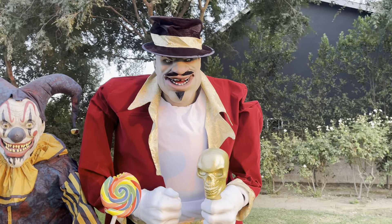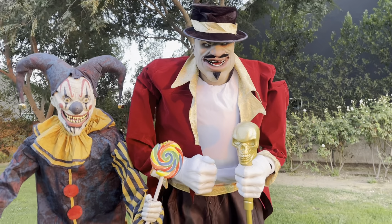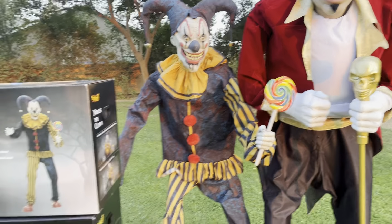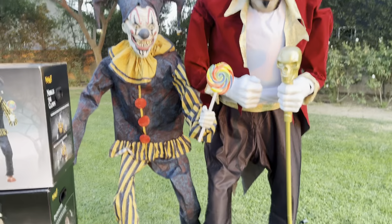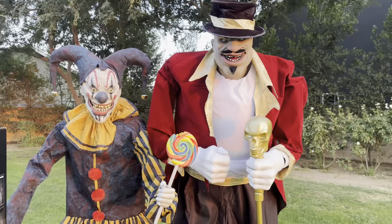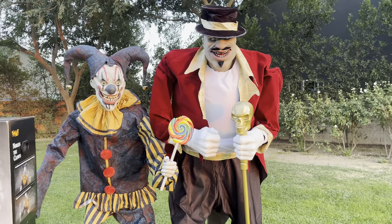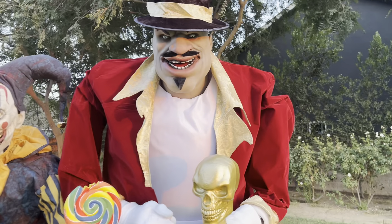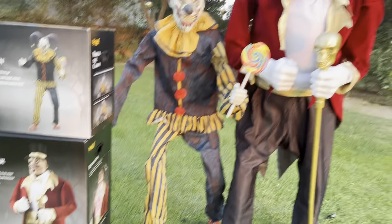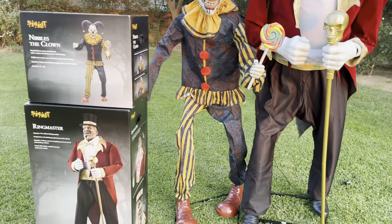Ringmaster — I was the first ever person to buy him. I set him up directly in front of the flagship store, which means I'm the first ever person to actually own him. I wasn't really going to post about it, but my friends were like, this is super cool, you've got to tell people. Ringmaster is apparently everyone's favorite prop now. Some people were on the fence originally, but now everyone loves him. His animation is a little silly but he's very menacing — I love the looks, I love everything about him.